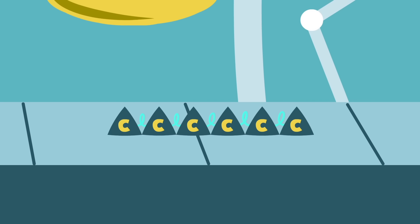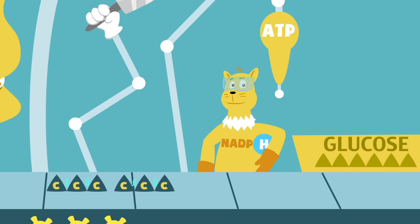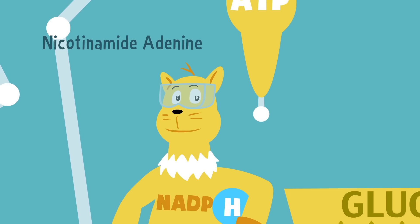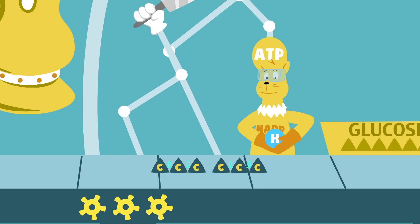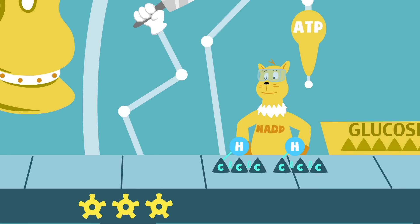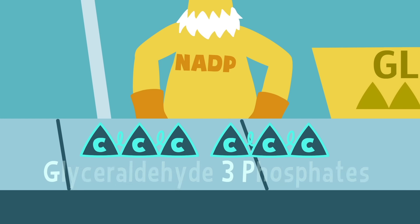That rapidly splits into two shorter chains containing three carbons each, called phosphoglycerates, or PGAs for short. Enter ATP, and another chemical called nicotinamide adenine dinucleotide phosphate, or just NADPH. ATP, working like a lubricant, delivers energy, while NADPH affixes one hydrogen to each of the PGA chains, changing them into molecules called glyceraldehyde-3-phosphates, or G3Ps.